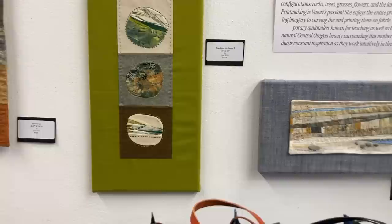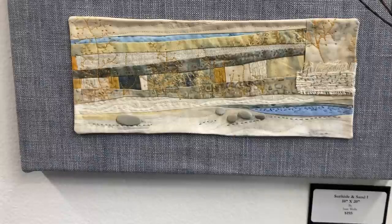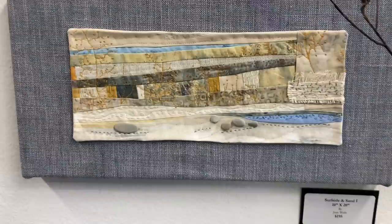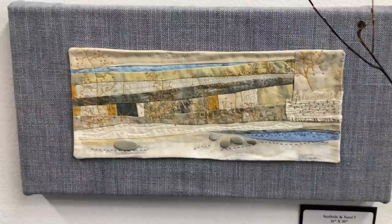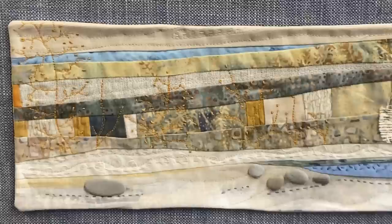Surfside and Sand was my first piece in this winter series when I was playing with fabrics. I really like this denim-like feel of the fabric behind it — it was feeling boring to me, and a lot of times it just takes getting to the next step in a composition where it finally feels like it's working. It's 10 by 20 and it's $195.